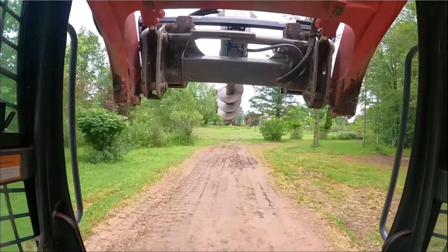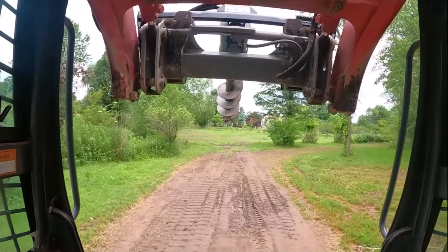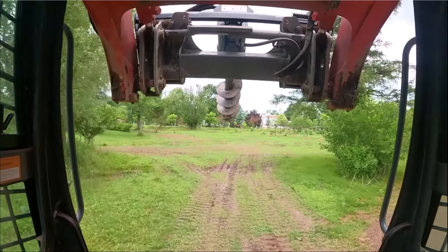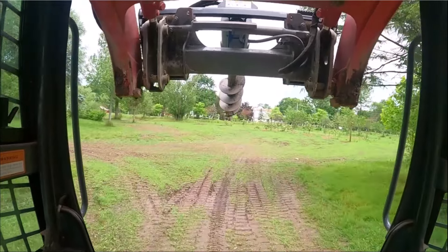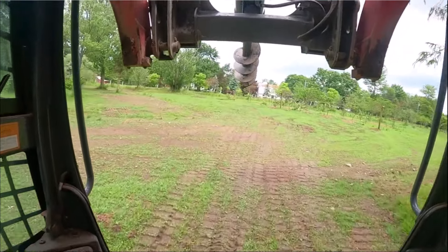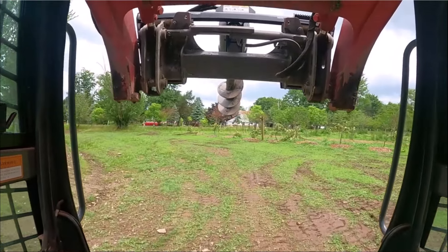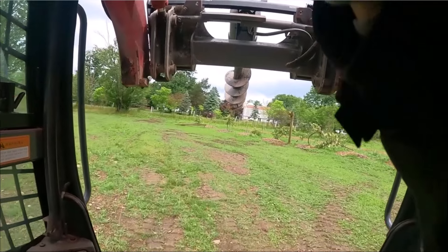Watering: do a good deep watering at least once a week. You really want to saturate the roots pretty well. Depending on your slope or if you've got a ring around it, be aware that you don't want to do superficial watering regularly — you want to do a deep watering like once a week.